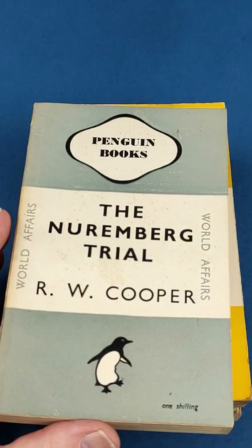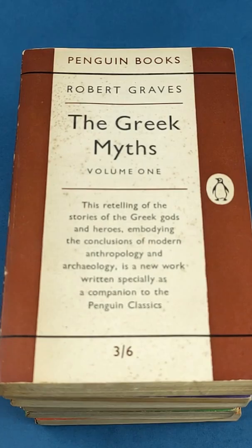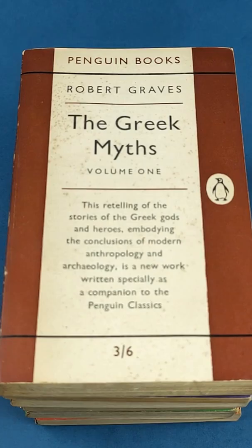Yellow is for miscellaneous titles and crosswords and puzzles. Grey is for world affairs and politics. Lilac is for essays. Red is for plays. Brown was for history, and not forgetting the light blue for Pelicans.